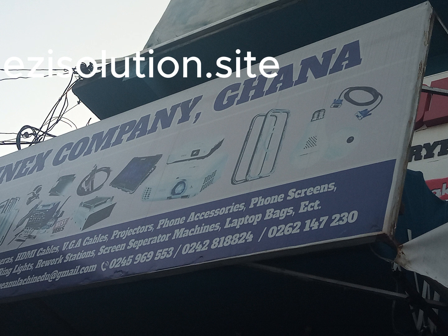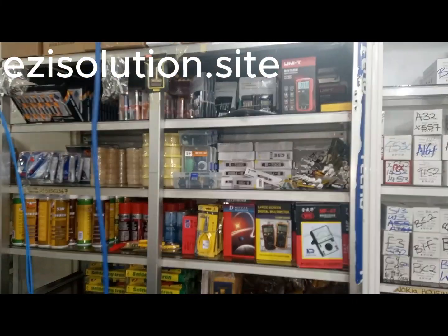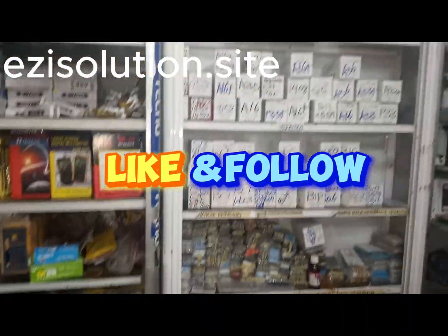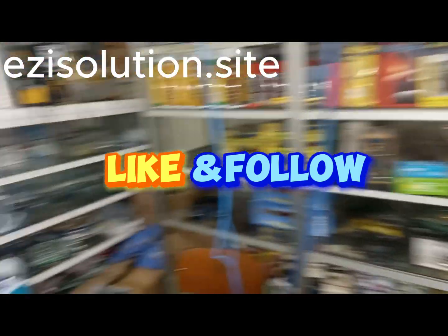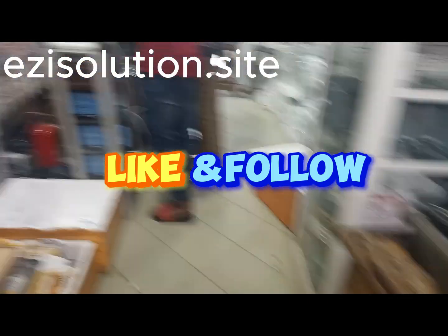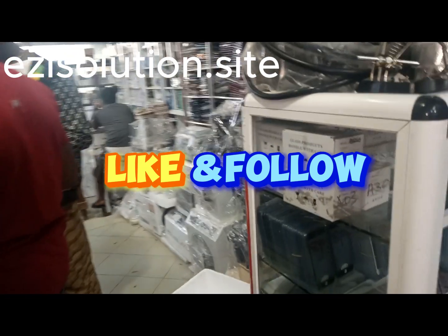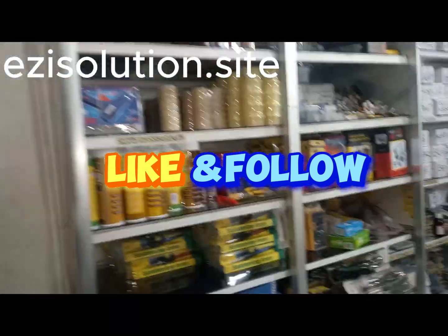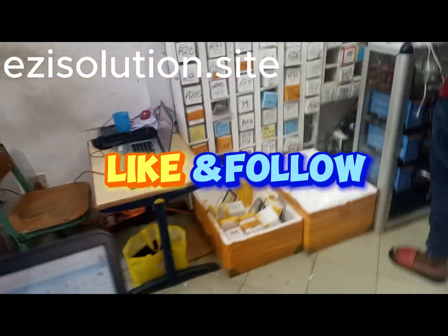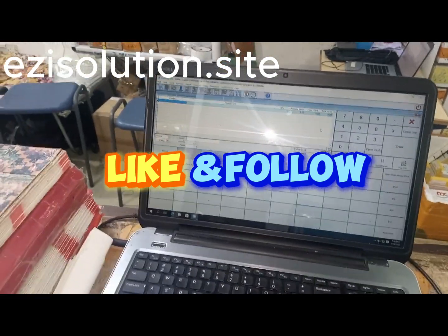You can visit Easy Solution's site to buy your license key for your Retail Man software, or you can chat with us on our Facebook handle — Easy Solution. We will be there to answer every question you want to ask. If you want us to install it for you after buying the license key, we can work remotely and do the installation for you anywhere in the world.